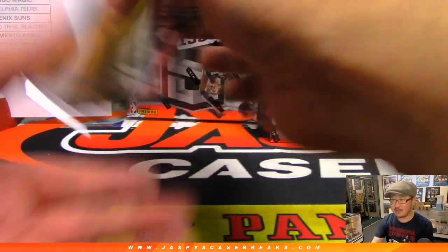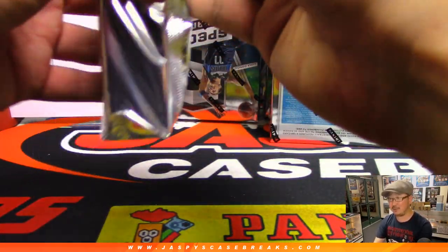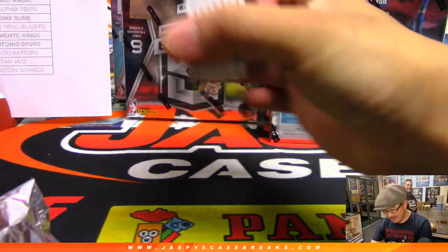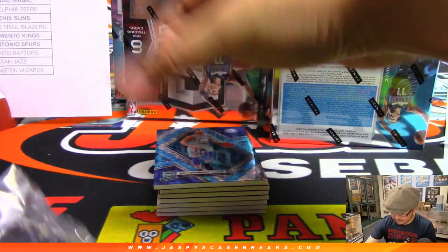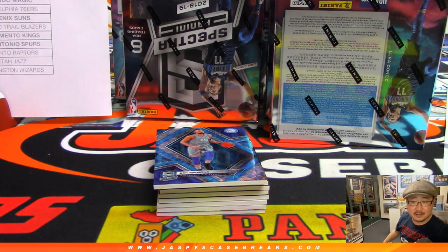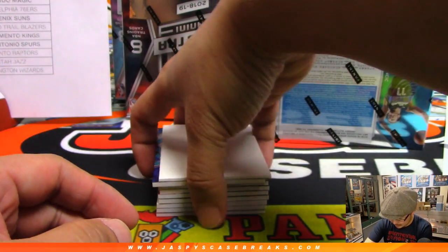Jim Gray saying it was the defense. Jim Gray's — I'm assuming Jim Gray's very happy up there in Canada. It's a series now, folks. It's tied at two. We'll use this blank card to slow play some of the hits here.